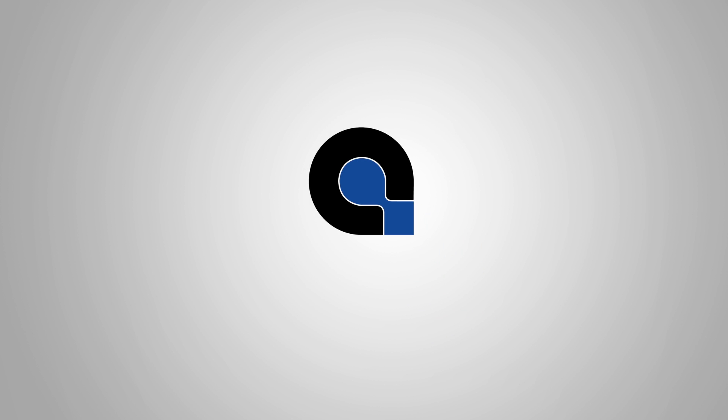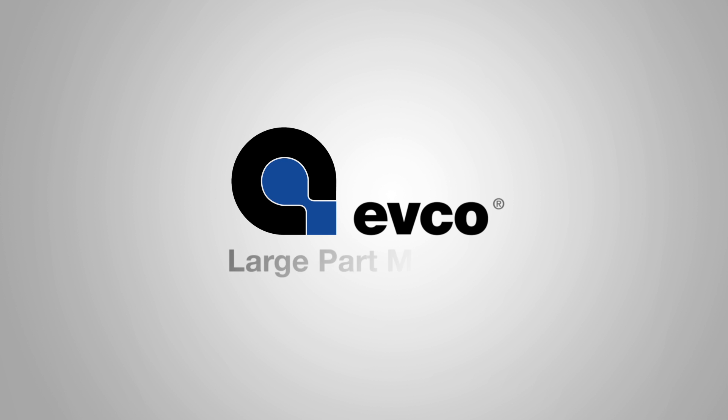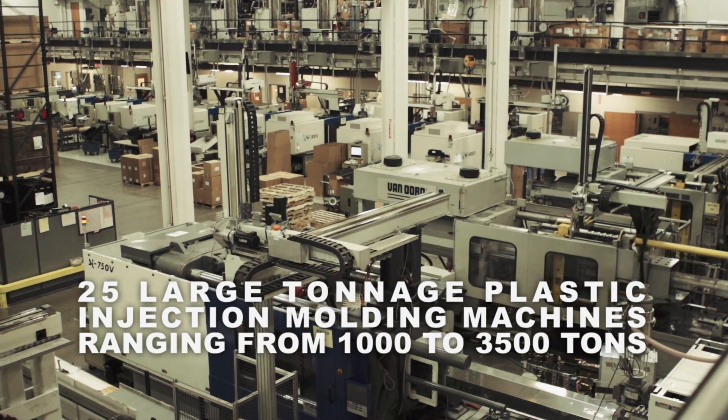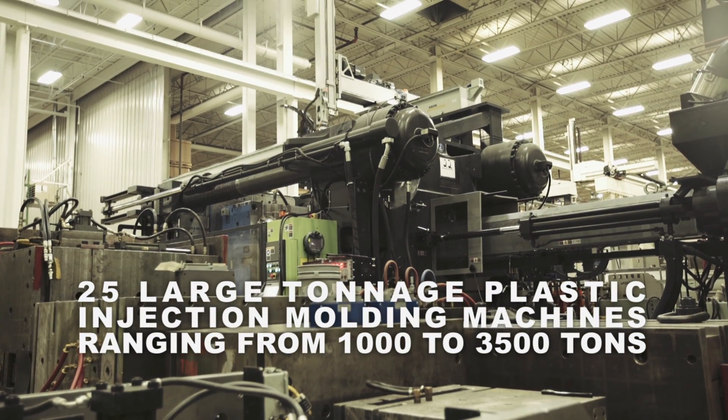At EVCO Plastics, you'll see how experience, expertise, and innovation is applied every day to large part injection molding. With 25 large tonnage plastic injection molding machines ranging from 1,000 to 3,500 tons, EVCO is able to serve a wide variety of industries and applications.